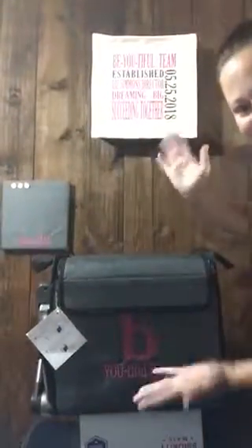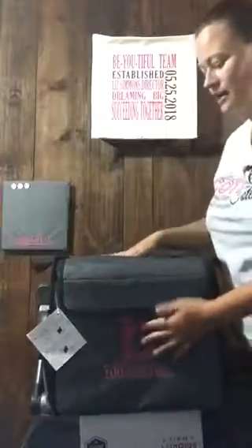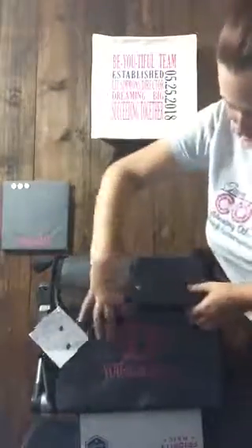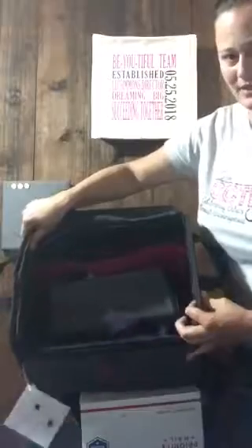Ready? It's behind me. Ta-da! This is the Get Creative Crate and it has a little velcro here and a zipper to open up, just so you can see how deep it is there.